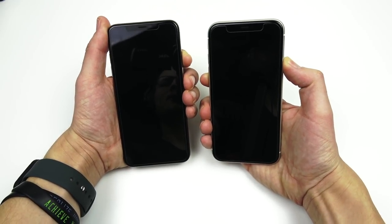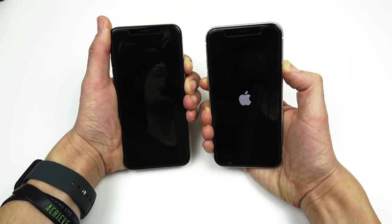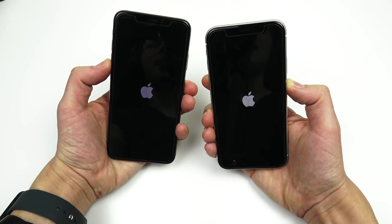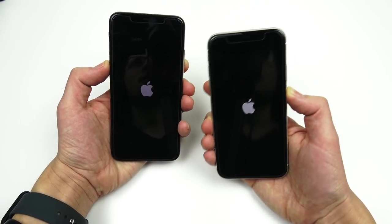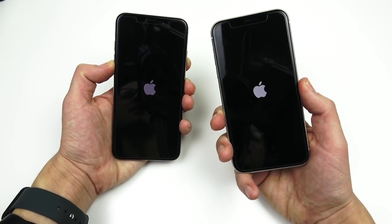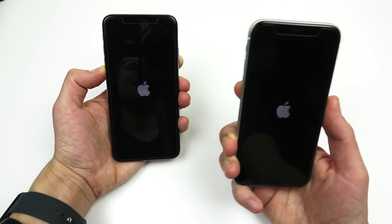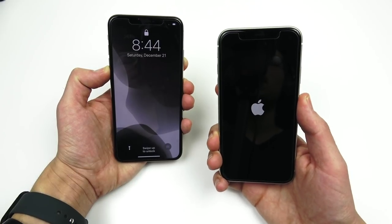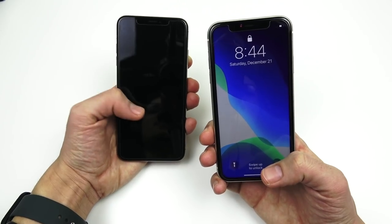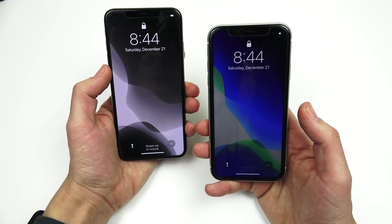Let's begin with the boot up of both phones in three, two, one. The XS Max is last year's phone rocking the Apple A12 Bionic chipset. Many people have been asking why not compare the XS Max to the 11 since they're around the same price point. We got the A13 Bionic on the right, and unlike the 10R, the 11 actually has the same four gigabytes of RAM. On iOS 13.3, the iPhone XS Max beats the iPhone 11 on boot up.